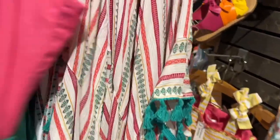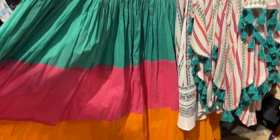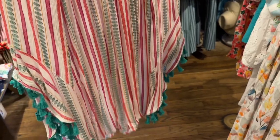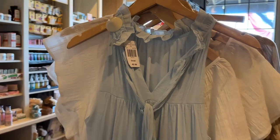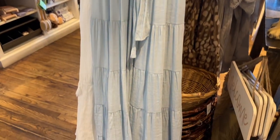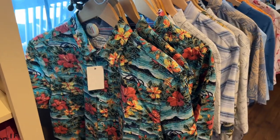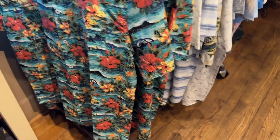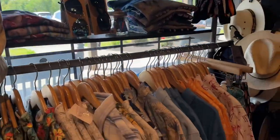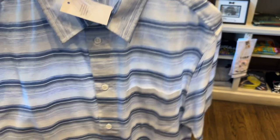They have a lot of different dresses, so you need to come to Cracker Barrel and get your summer dress, ladies. This blue one is so beautiful. They also have hats for the gentlemen, button-down shirts, and check out that flamingo shirt — so adorable. They have different button-down shirts.